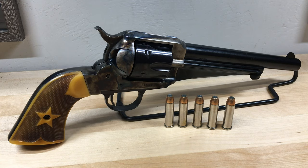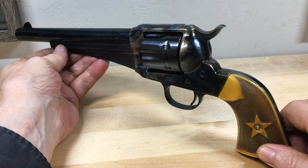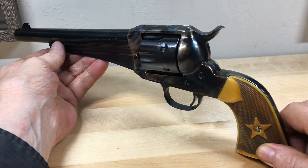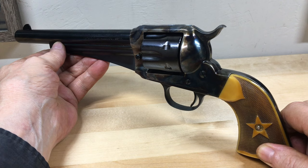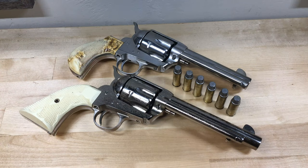Remington followed suit in 1875 by releasing their own style of cartridge revolver. Although not quite as popular as the Colt, the Remington certainly had its fair share of admirers. This one's chambered in .357 Magnum, which was actually not a cartridge available back in the 1800s. Nevertheless, shooting .38 Special cartridges loaded with black powder closely replicates the .38 Long Colt round, which was available at the time. Although these cartridge revolvers are quite capable of firing modern smokeless powder rounds, I like loading and firing my own period-correct black powder cartridges.